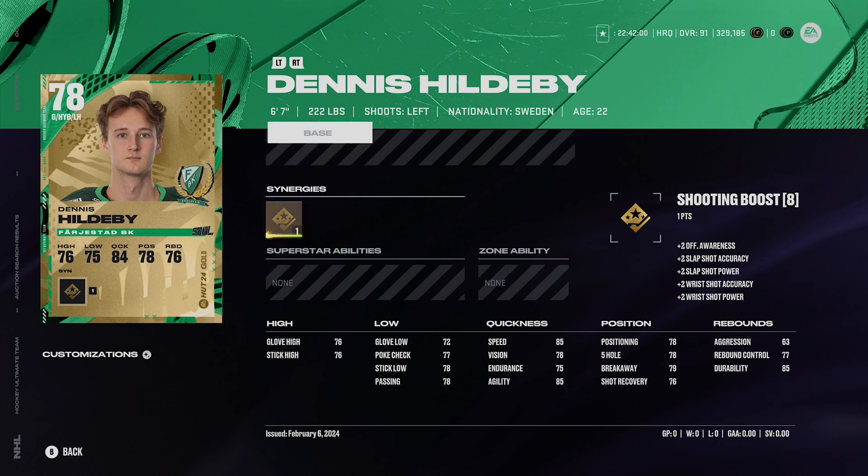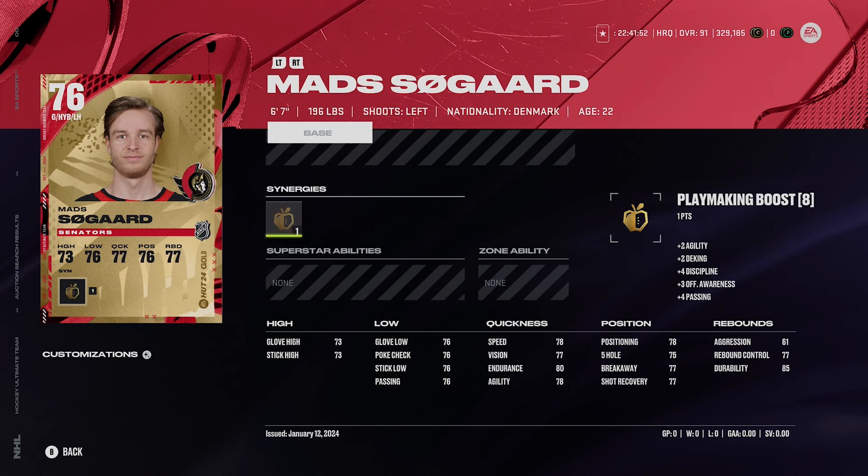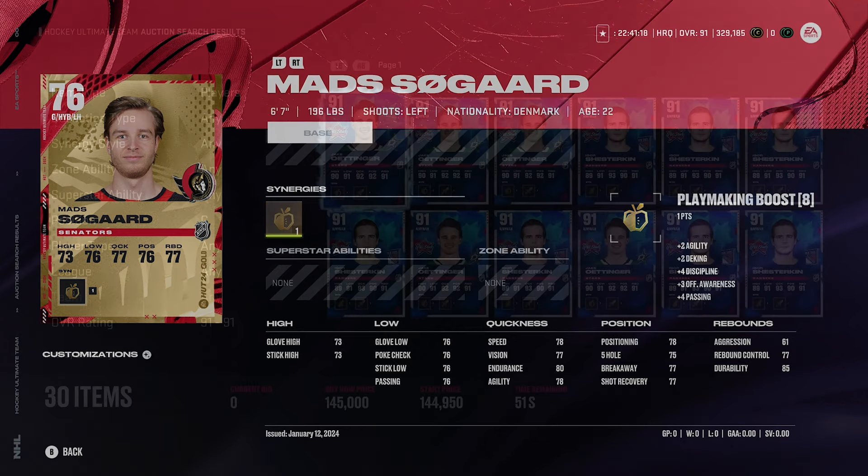If you don't have a ton of coins to spend on a goaltender, there's also Mad Sogar, who goes for around 6,000 coins — under 10,000 for sure. Same thing though — 6'7", 196 pounds. I'd probably rather have Hill just because he weighs a bit more and could be a little bigger in the net, but Sogar is still very good. It's crazy that 76 overall goalies in February are actually viable options, but big goalies kind of rule the world in this game.